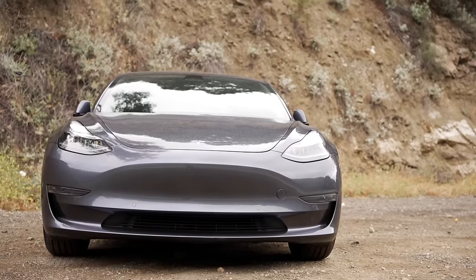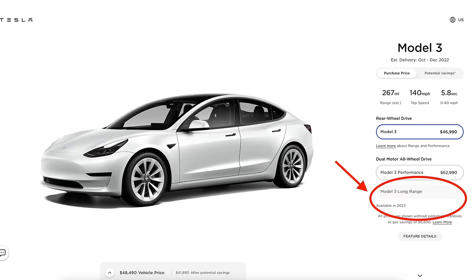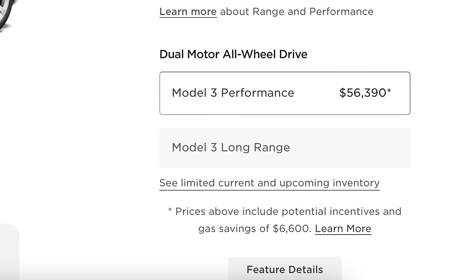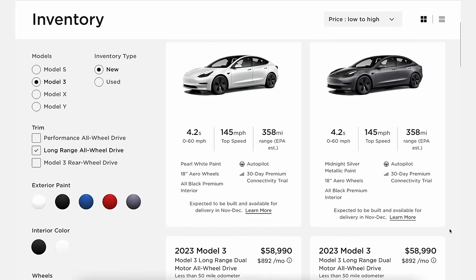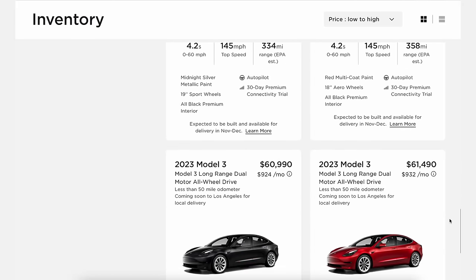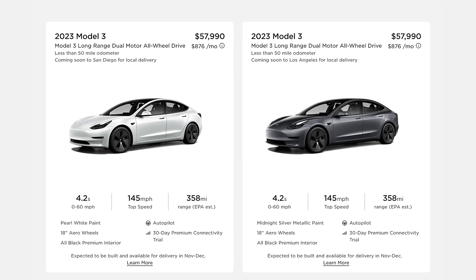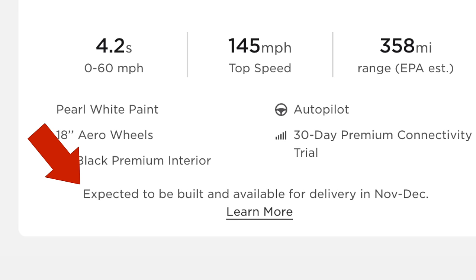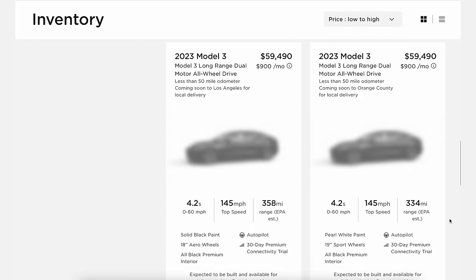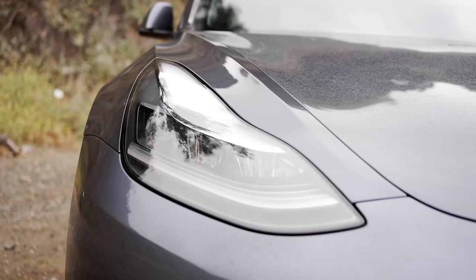The Model 3 long range has been unavailable to buy on Tesla's website for some time — Tesla said it would be available in 2023. With this new EPA approval, it's confirmed Tesla will be making that car available in 2023. Tesla's own Model 3 website has updated to say 'see limited current and upcoming inventory' below the Model 3 long range. There are a number of long range 2023 Model 3s available to purchase, starting at $57,990, with expected delivery in November to December. Rather than using their order configurator, you can order specific Model 3s through the inventory page, which is a very different approach than usual.